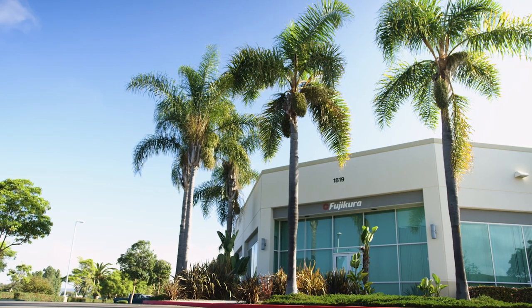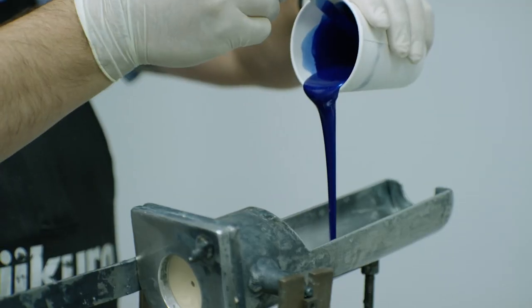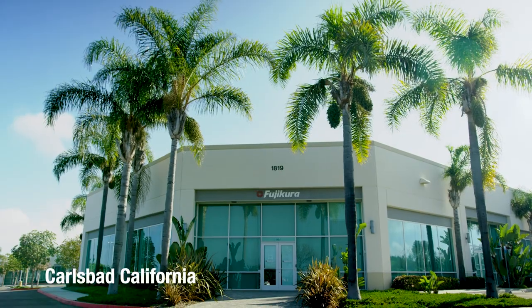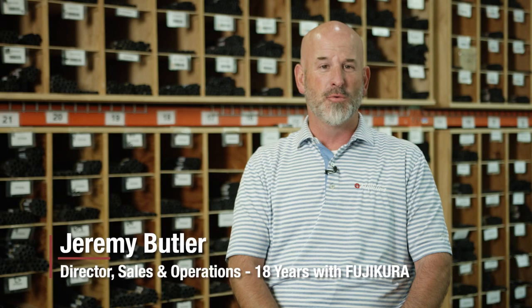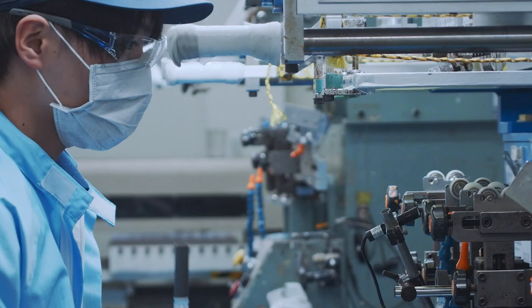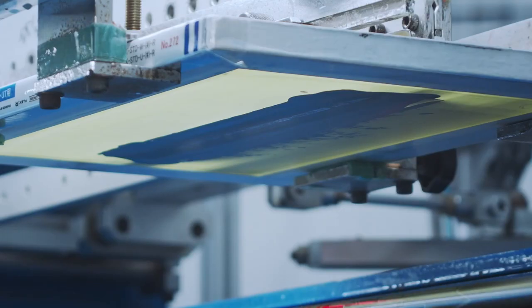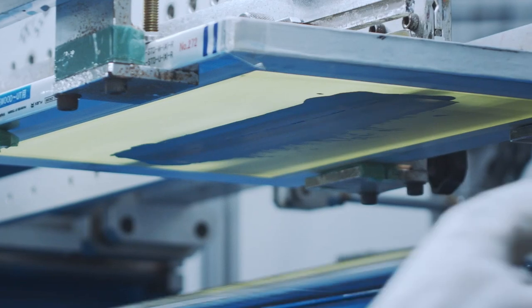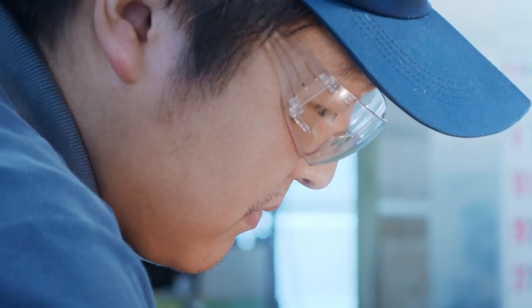We moved to a new building which is more state-of-the-art. We've gotten all new equipment and we continue to invest in technologies. What we do here in our facility in Carlsbad is mostly R&D. We have two wholly owned facilities in Asia and some partner facilities. One factory is located in Fukushima, Japan, and one in Vietnam — both wholly owned by Fujikura. The nice part about that is technology stays in-house, it's proprietary, and we're able to control everything that goes on within those factories.